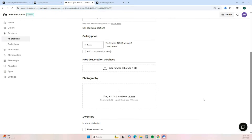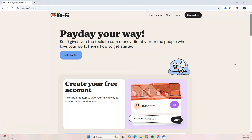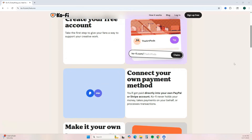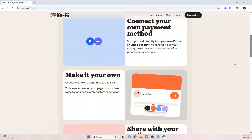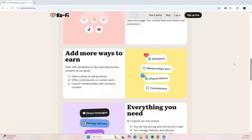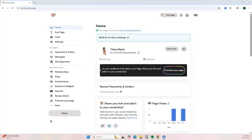Next up is Ko-fi. Ko-fi is a simple platform to help you get paid online. You create a free account and connect your PayPal or Stripe account so you receive payouts directly. There is a little customization — you can change colors and add your own images. You can make money with Ko-fi by accepting donations and tips, creating memberships, selling physical or digital products, and commissions. There is a 5% transaction fee for every sale.